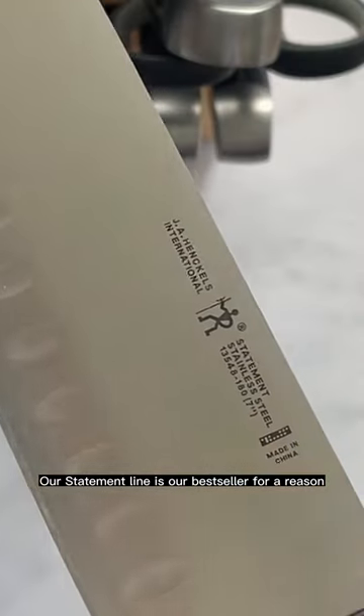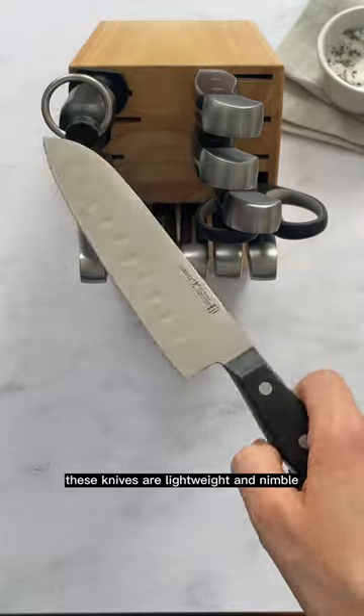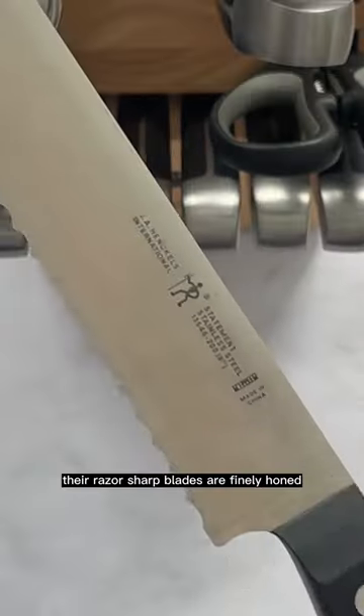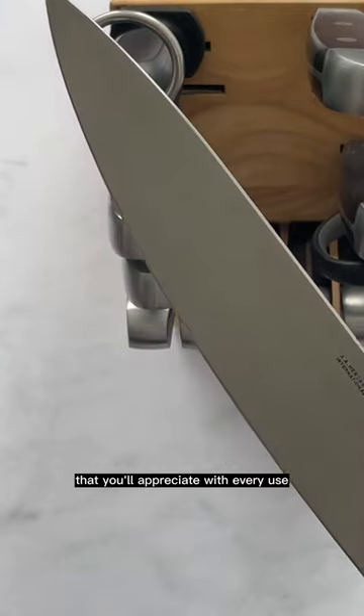Our Statement line is our bestseller for a reason. Made from high-quality stainless steel, these knives are lightweight and nimble with a sturdy full-tang design. Their razor-sharp blades are finely honed for long-lasting sharpness that you'll appreciate with every use.